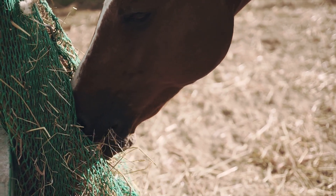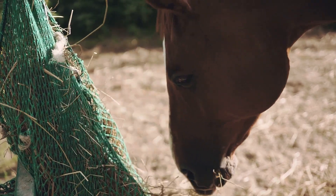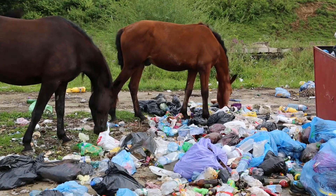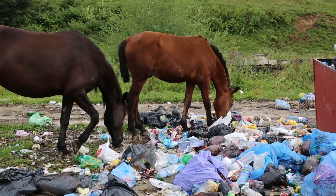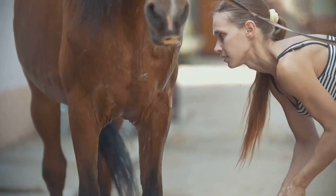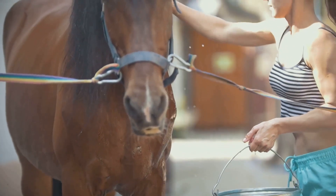But it's not just grazing that's the issue. Worm infections can also occur in stabled horses due to contaminated environments. If a horse with a worm infection defecates in its stable or pasture, it can contaminate the environment with worm eggs or larvae. Other horses can then become infected by ingesting these eggs or larvae, either directly or indirectly through flies. In short, a horse's environment plays a significant role in their susceptibility to worm infections.